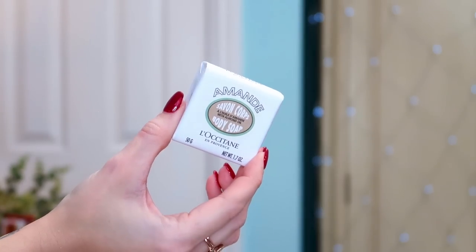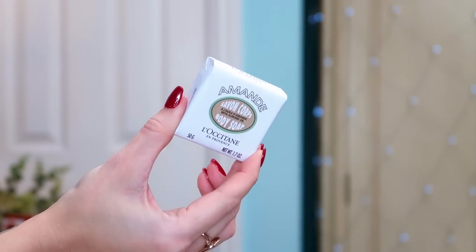Next we have some L'Occitane — this is the Amande body soap. I really like their shower oil; it's like a milky oil and you shake it up, it's really cool. I love the scent of this range as a whole — it's so fresh but really relaxing. This is a 50g, so great for keeping around your bathroom sink. It does smell beautiful — a lovely little treat.